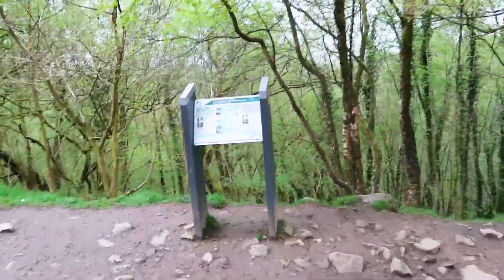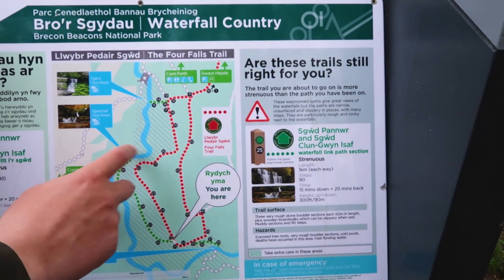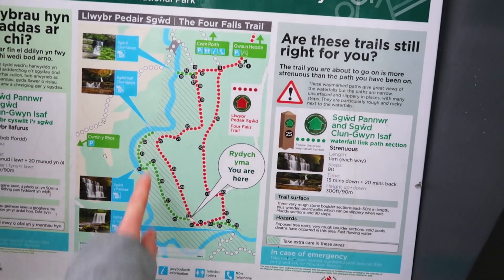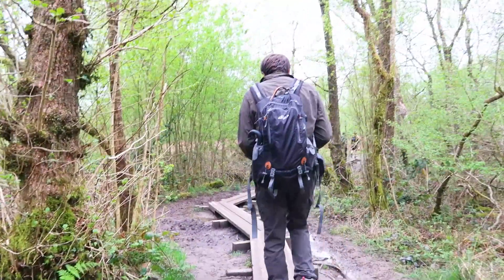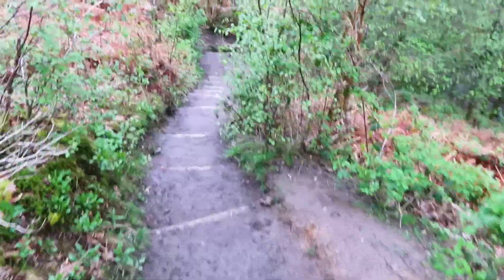We've got another board here. Look how far we've walked — we've gone all the way down there. The second waterfall is right up here and the third one's here, so we're nowhere near it. We've got to take this green path all the way back. We've finally found the second waterfall out of four of the day.